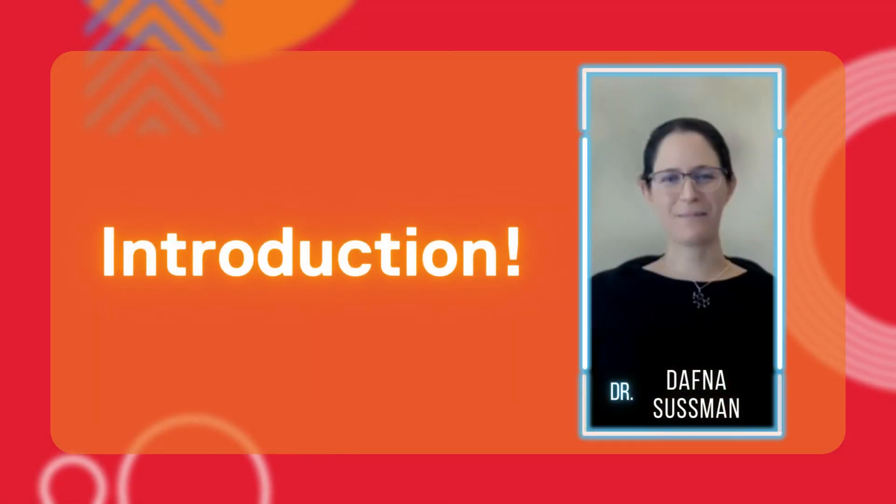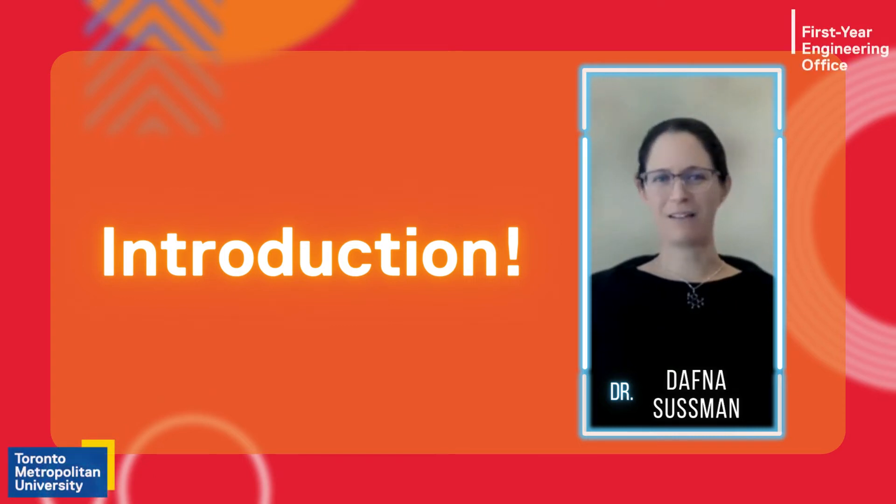My name is Dr. Dafna Sussman and I'm an assistant professor in biomedical engineering. My background training is in engineering science, biophysics, diagnostic imaging, and fetal development.